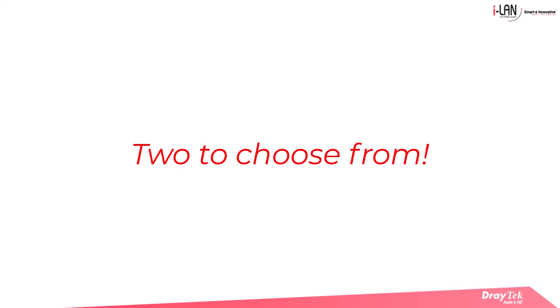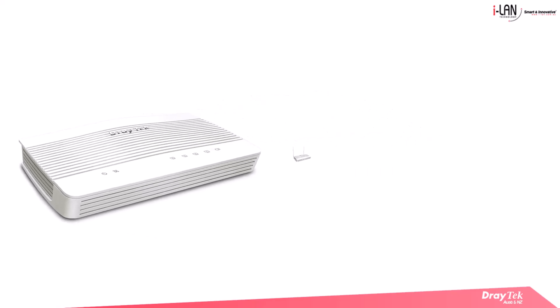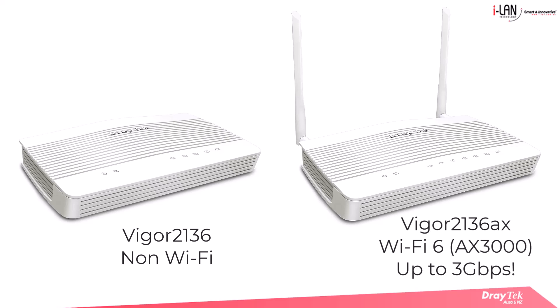Choose the model that suits your needs: the Vigor2136, a wired powerhouse, and the Vigor2136AX which adds built-in WiFi 6 for exceptional wireless performance.